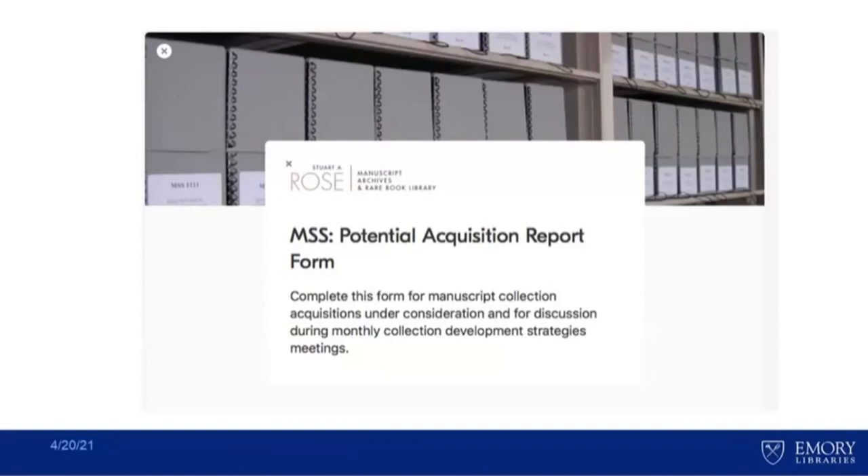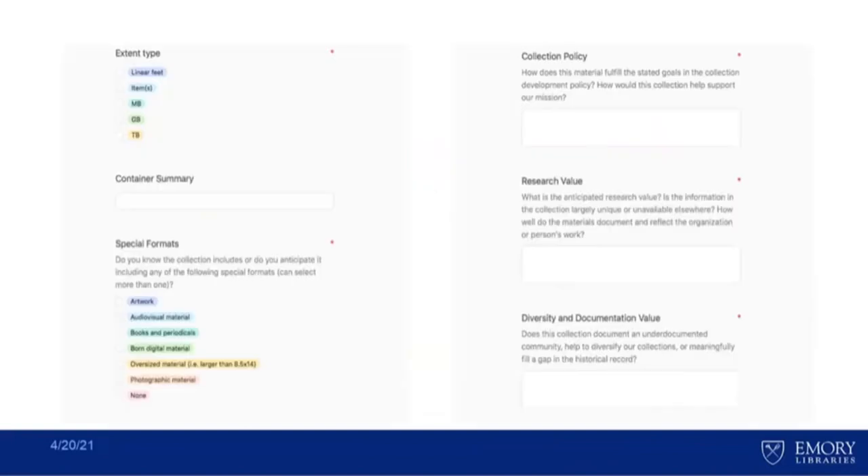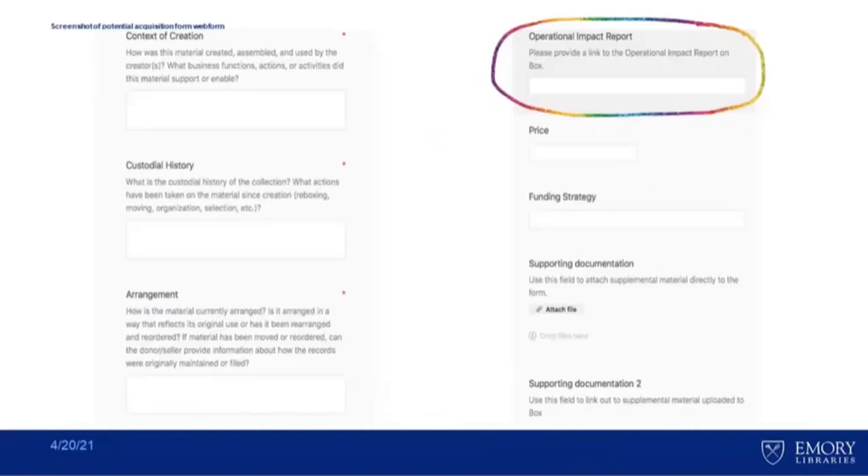One of the things that is really great about these tools is how flexible and adaptable they are. We took a lot of the information and questions from the template but have changed it several times over the last several months — iterating, changing formats, cutting questions, adding questions. It's a real reminder that this is something everyone can use and change to make sure it is working for your own particular institutional context. You can see we're asking questions about extent type, what formats are there, how it connects to a collection policy, what is the documentation value, what is the research value. It gives us a place to upload and connect the operational impact report to pull everything together into one place.